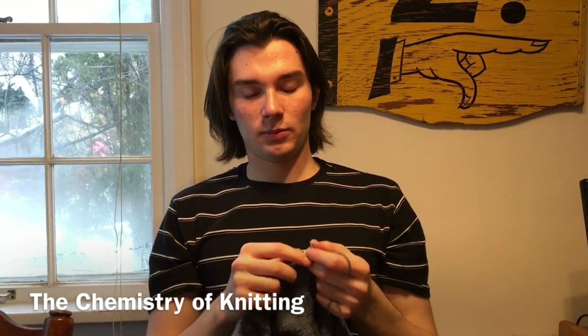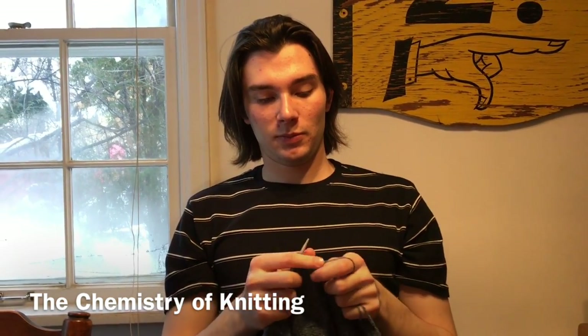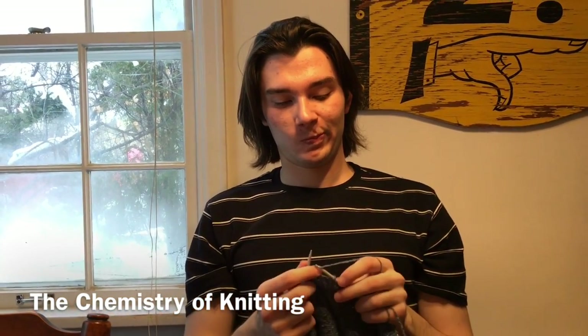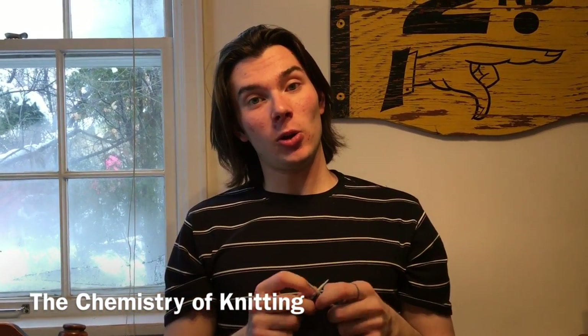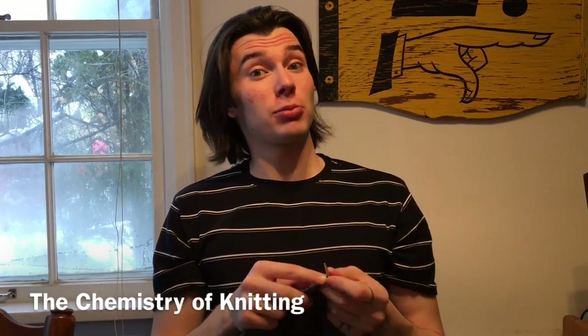Knitting! The hobby exclusive to old grannies and desperate housewives. All of us have at least one hideous sweater given to us by our grandma. False! Knitting is a hobby shared by young, old, men and women. It's so cool people study its chemical properties.